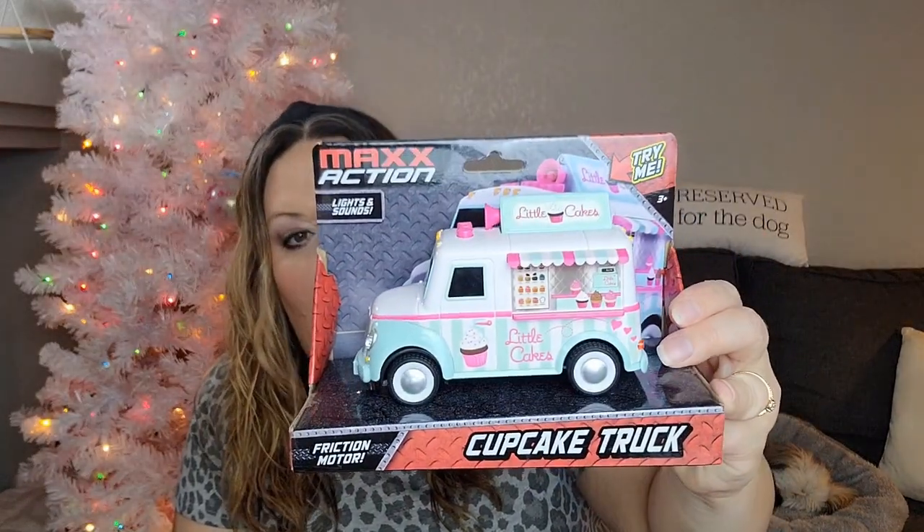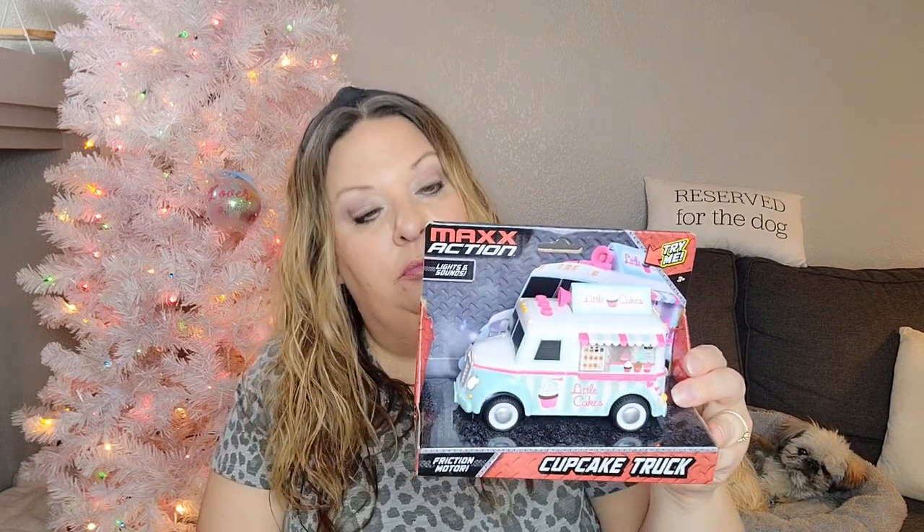Then I found this cupcake truck — it's not ice cream exactly, but it reminded me of ice cream close enough! It has sounds and the headlights turn on. There are also two other versions: the taco truck, which is amazing, and Smoky's Barbecue truck. All super cute. I accidentally started it over so we're just going to have some beautiful music while I share the rest of my haul.